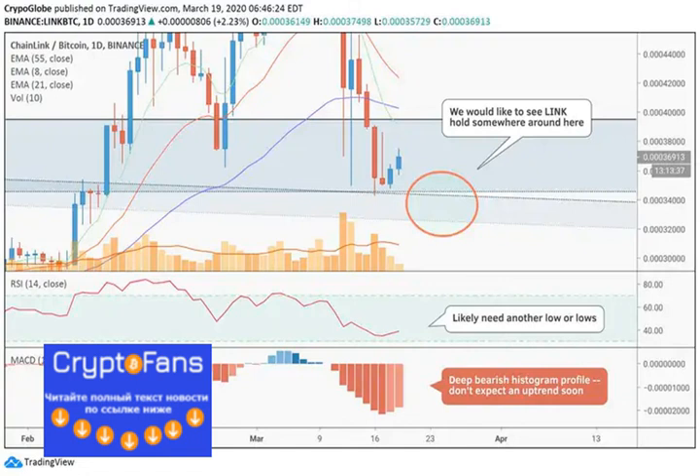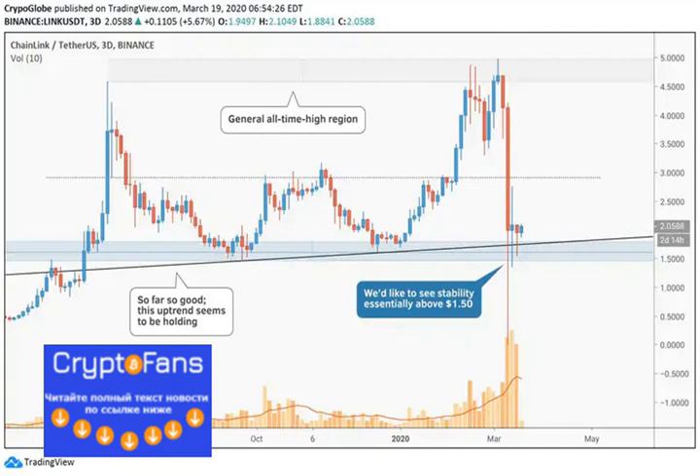Moving to the Link/Dollar charts, we see a less good performance, but completely typical in this atmosphere. It would have been unreasonable to expect the $3 level to hold, but the bottom of this market is so far holding, with an uptrend even being mostly respected.